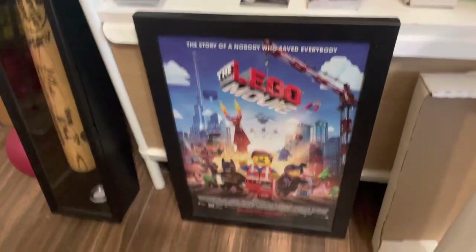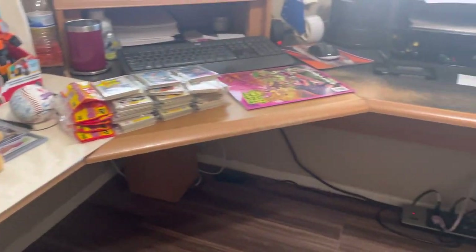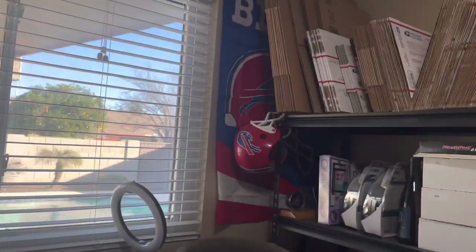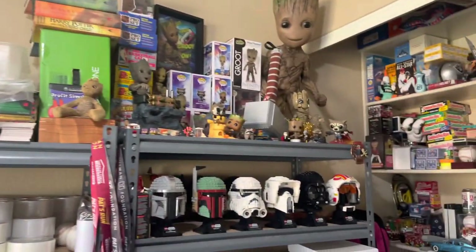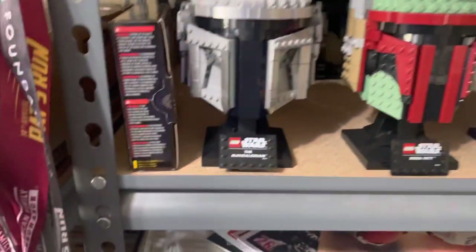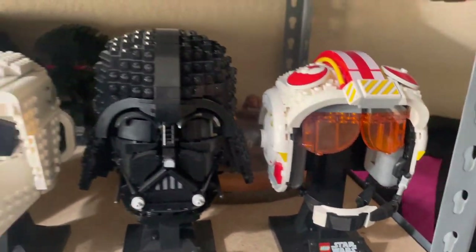We've got a Lego movie poster that's going to go in the booth for like $10. We've got the Buffalo Bills sign. Let's check out the Star Wars Legos — if you haven't seen these in the store, there's a few more back there too. I don't have room to display them all, so we've got Mandalorian, Boba Fett, Stormtrooper, Scout Trooper, Darth Vader, and Luke Skywalker's helmet. They're actually coming out with a few more different troopers, so those will be added to the collection pretty soon.